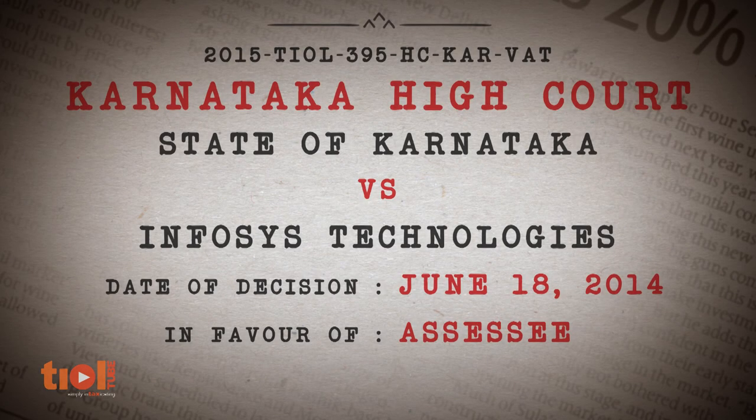In our first case on VAT, Infosys Technologies claimed that a workstation is a computer accessory and not furniture as understood in common parlance. The issue is whether the nomenclature given to an article by revenue is decisive to determine the tax liability or the eligibility for input tax credit.